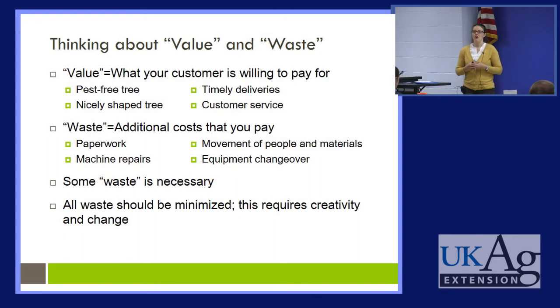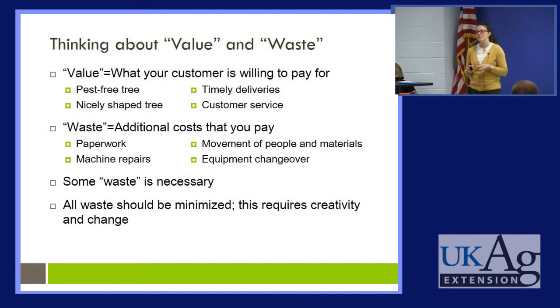Waste, on the other hand, is all the additional costs that you, the company, have to pay for because your customer really has no interest in them. Your customer doesn't think about these things and it's not what draws the customer to your product or service. These might include the paperwork you have to do, any time you have to repair your equipment, moving employees or materials from one location to another, or equipment changeover. Unfortunately, some forms of waste are necessary, but the goal is to minimize waste as much as we can and really focus on those value-adding activities.